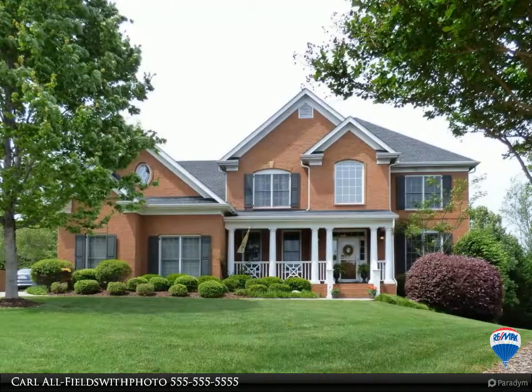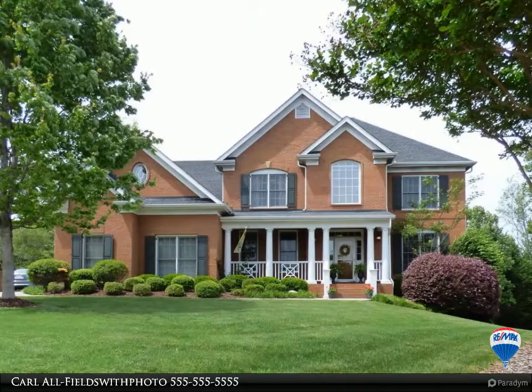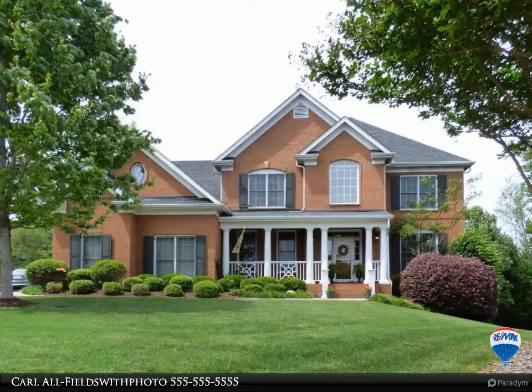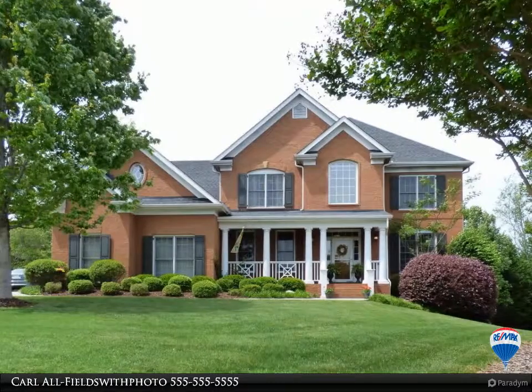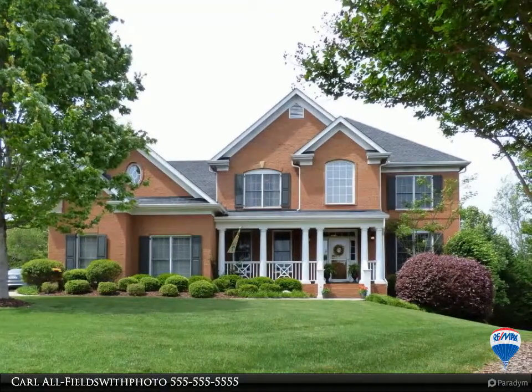Large laundry room with plenty of storage and a utility sink. Mega storage or endless possibilities for the unfinished walk-up third level. Level backyard with lots of play space, irrigation system. All Farragut schools.